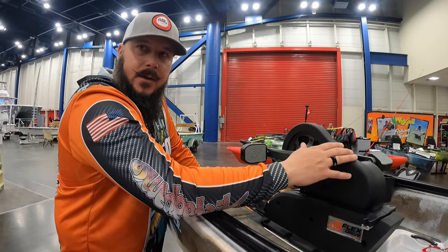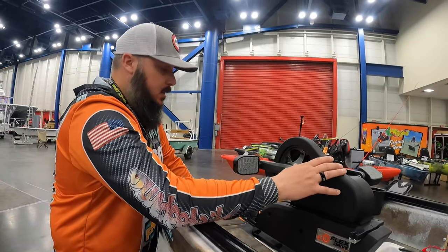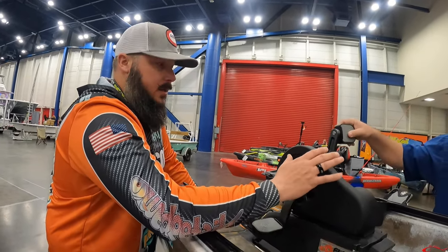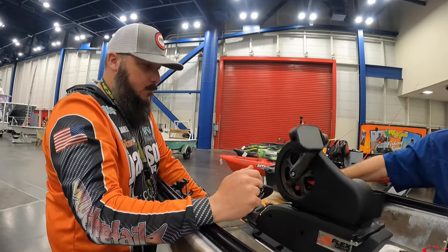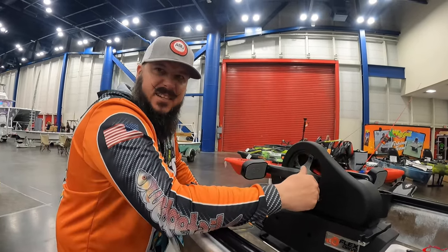So it grabs more water, more torque, more speed. I average anywhere from three to five miles an hour. That's on average pedal. If you want to get on it, you probably get six to seven. Because in the Outback I probably average, with normal fins, like two miles an hour. But I love this drive so much because I can be in the marsh just pedaling and hit some mud — and I'm running in about six and a half inches of water.